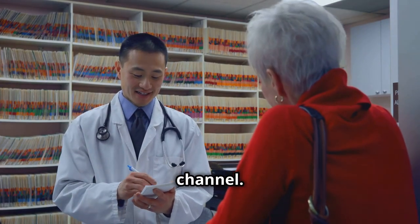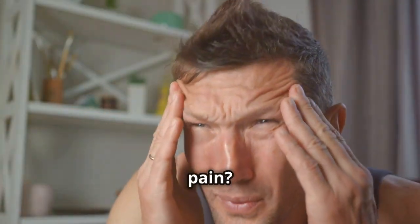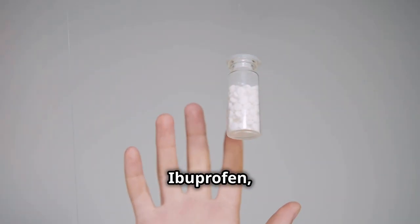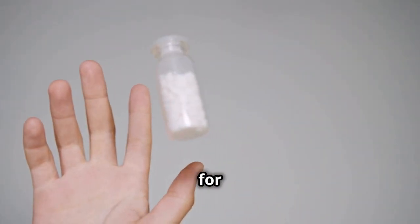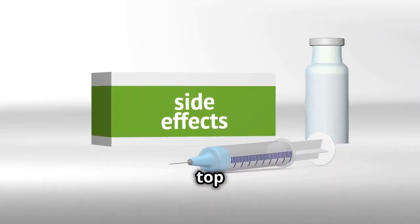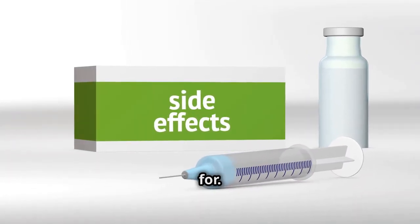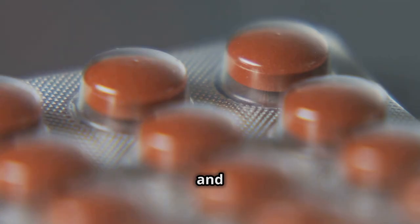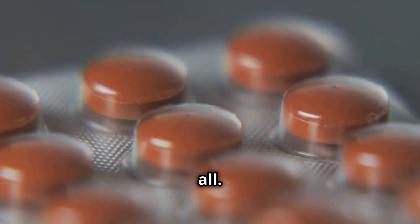Hey there! Welcome back to our channel! Got a headache or some muscle pain? Maybe you're dealing with some inflammation? You might reach for ibuprofen, right? It's a common go-to for many of us. But before you pop that pill, let's talk about the top 5 side effects you need to watch out for. It's important to be informed about what you're putting into your body. Knowledge is power, after all.